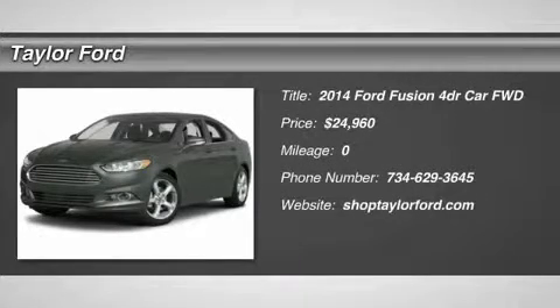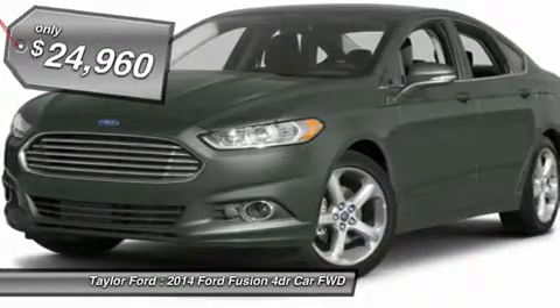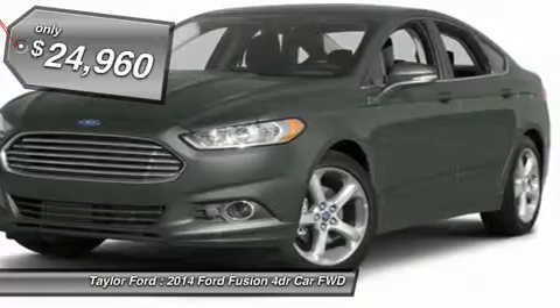The 2014 Ford Fusion. You can have both impressive power and great economy in a Fusion, and it is priced below $25,000.